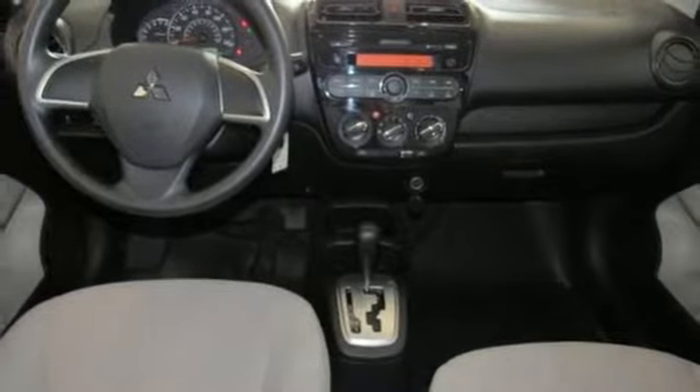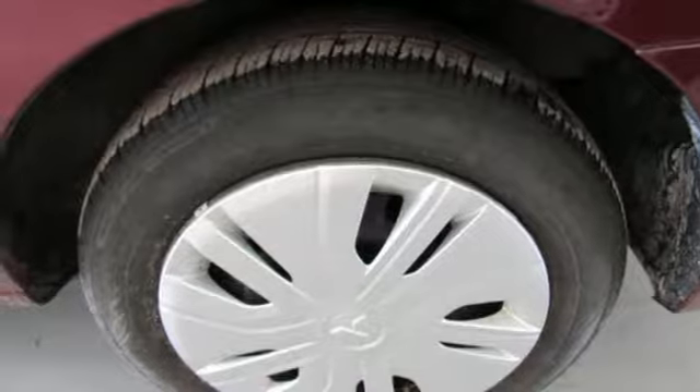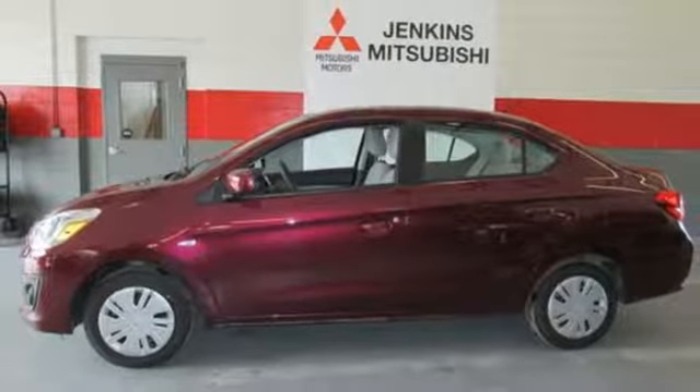The Eco status indicator light and seven standard airbags punctuate its practicality. Stylish, economical, exciting. Make this Mirage G4 yours today.